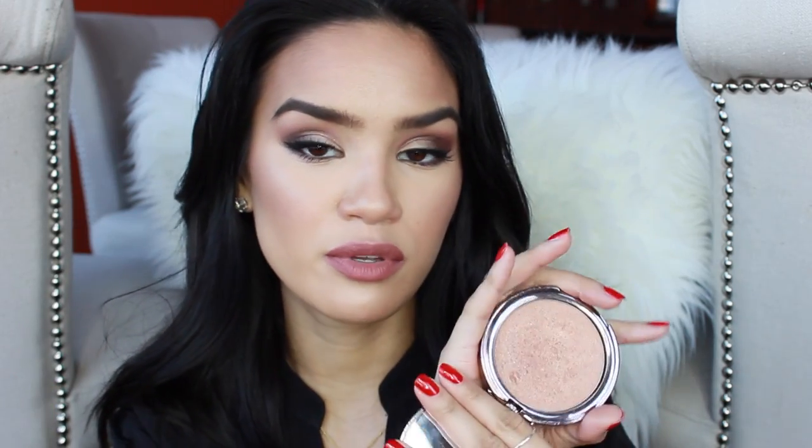The other powder highlights I really loved were the Girlactic Face Glows. I have one in the shade Bronze, but the one I really wanted to show was the shade Natural. These are really beautiful for a great soft-focus highlight that you can layer up on the high points of your face, but also get away with wearing all over your entire face because it's not too shiny or disco ball-y. They just give you this amazing radiance.